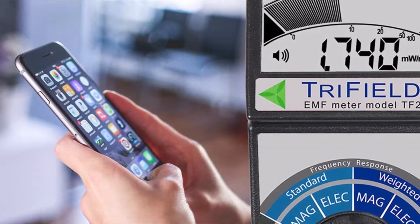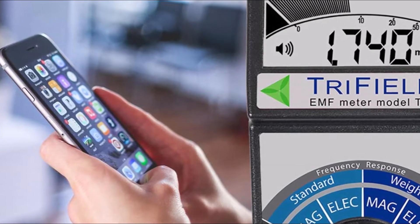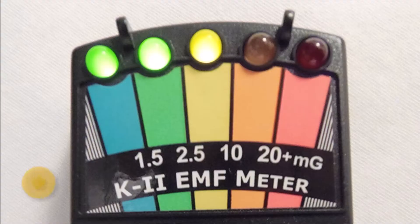The Trifield EMF Meter is the perfect tool for measuring EMFs in your home or office. It's extremely accurate and has a variety of features that make it easy to use. Number 3: K2 EMF Meter.